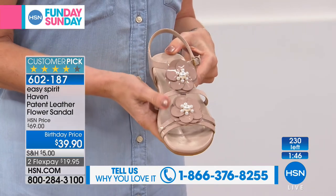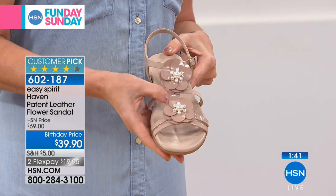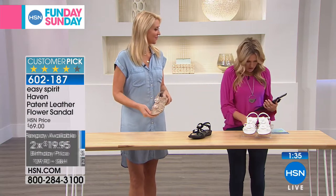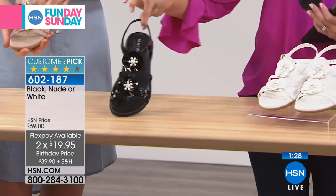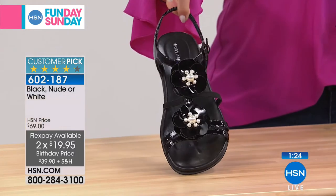Real quick, a couple minutes on the Haven. This is a patent leather flower sandal on a birthday price. We've taken $30 off on this gorgeous thing. Two flexible payments and this is a customer pick. You're holding the one we're calling nude — that's a beautiful neutral color. Then we have it in black right in front of me, and they have these wonderful little pearls that kind of design the flower on top.